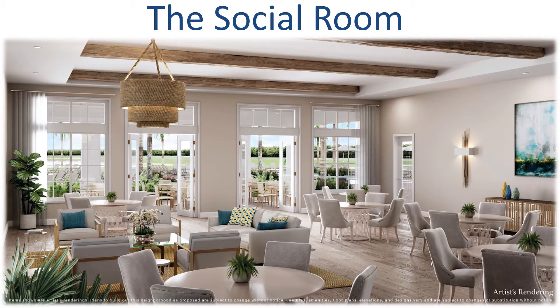The Timber Creek Social Room is an inviting location to hang out with your family and friends. You'll have access to Wi-Fi and will need your community ID card to access this area. If you would like to plan a future event for this space, please contact your on-site management team.